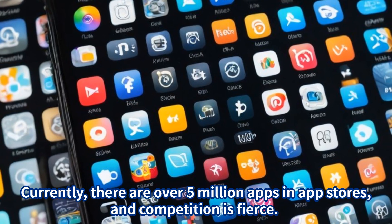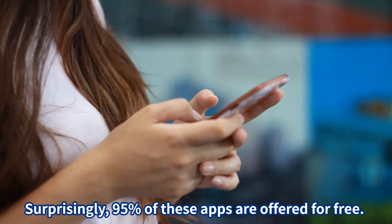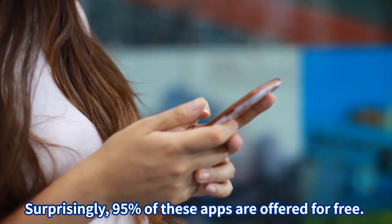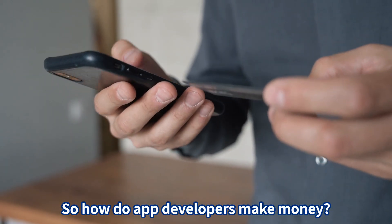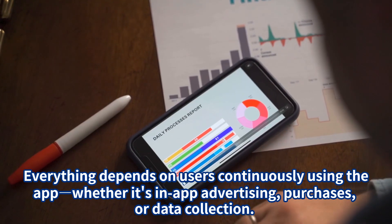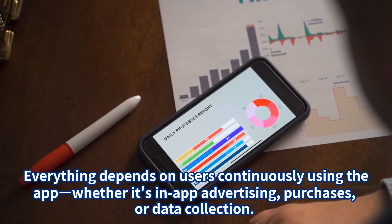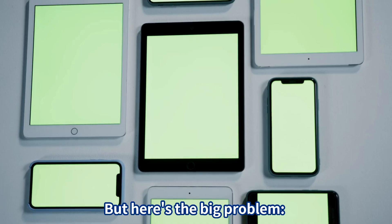Currently there are over 5 million apps in app stores and competition is fierce. Surprisingly, 95% of these apps are offered for free. So how do app developers make money? The answer is user engagement — everything depends on users continuously using the app, whether it's advertising, in-app purchases, or data collection.